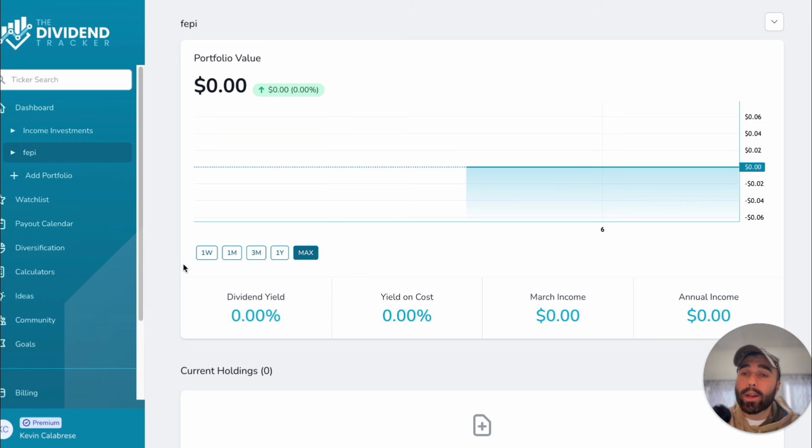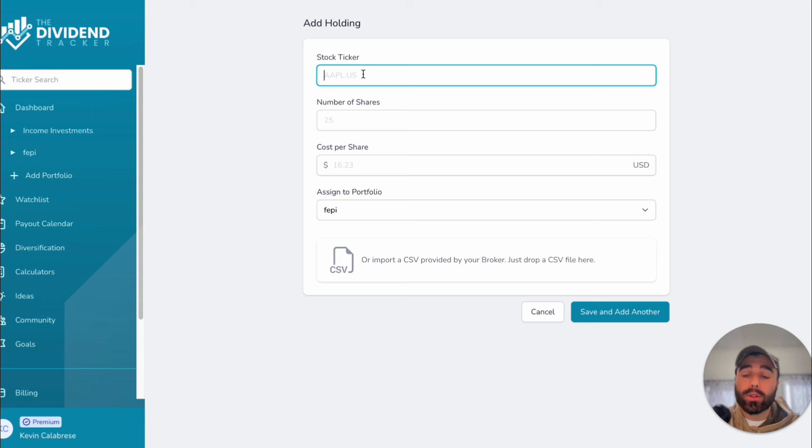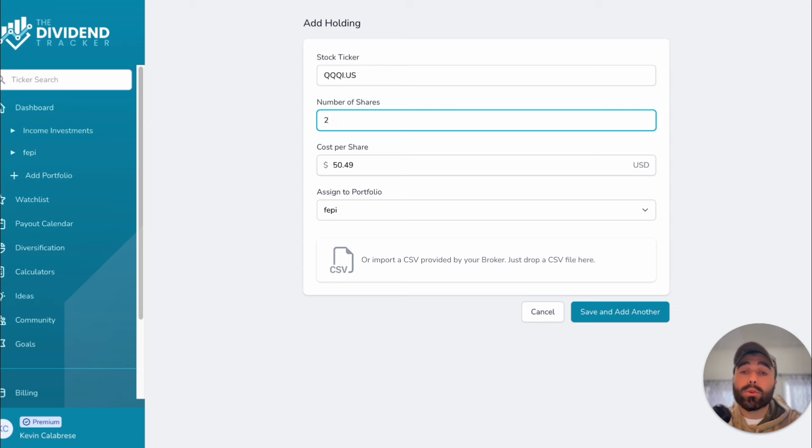I also want to check dividendtracker.com — link in the description if you want to sign up — and create a simulated portfolio for these ETFs to see how much you'd make on a monthly basis. Let's add a holding: first put in QQQI, the NASDAQ 100 ETF, and start with 25 shares.